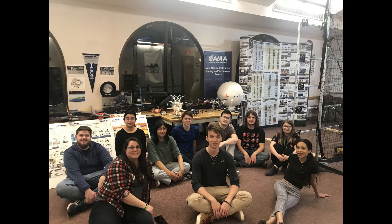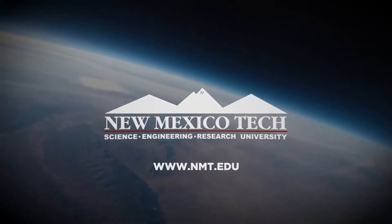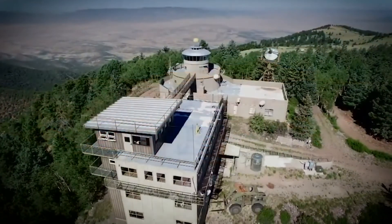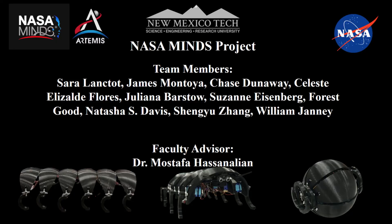The Rolling Miners is a team formed by 10 students from New Mexico Institute of Mining and Technology with a diverse background like business, computer science, astrophysics, mechanical engineering, biomedical engineering, and physics.